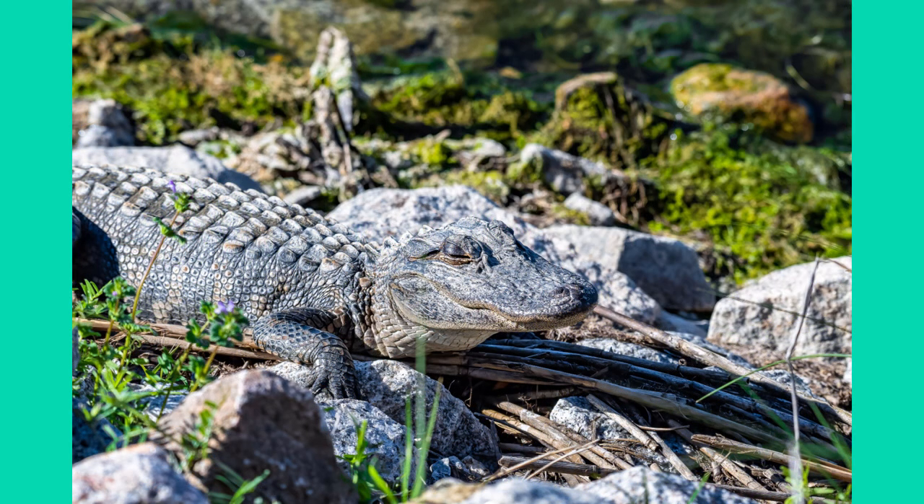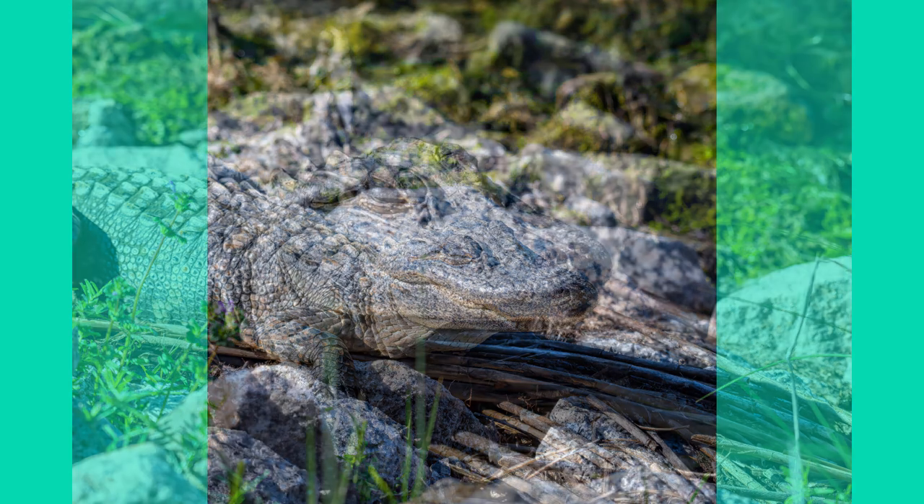A couple of them were laying up along the rocks. This one here looks like he's sleeping — his eyes are closed, just enjoying the sun.